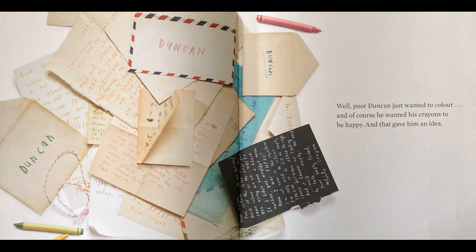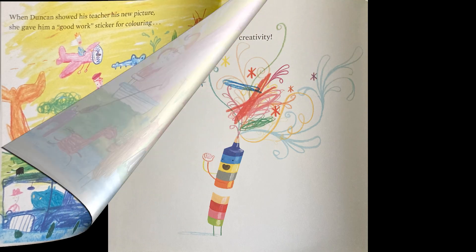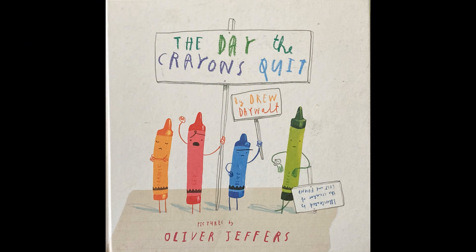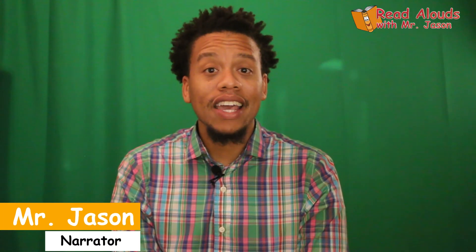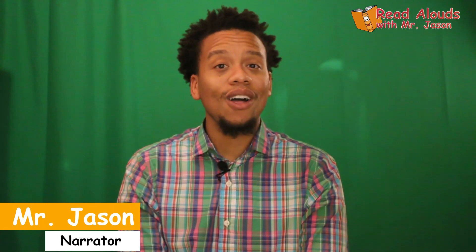Well, poor Duncan just wanted to color. And of course, he wanted his crayons to be happy. And that gave him an idea. When Duncan showed his teacher his new picture, she gave him a good work sticker for coloring and a gold sticker for creativity. My, my, my — seemed like those crayons really had some issues. Well, it looks like Duncan figured it out. And not only did he figure it out for the crayons, but he got himself a gold star for creativity. Very colorful page that he had.